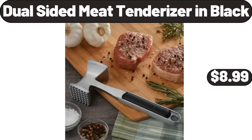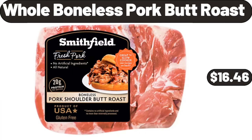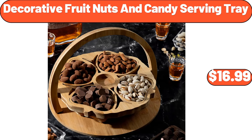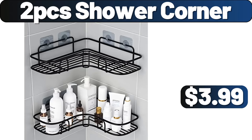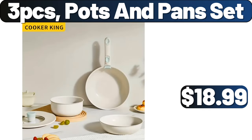Shelf Storage Baskets for Organizing, $21.99. Whole Boneless Pork Boot Roast, $16.46. Decorative Fruit Nuts and Candy Serving Tray, $16.99. 2-PCS Shower Corner, $3.99. Knitted Blanket, $12.99. 3-PCS Pots and Pans Set, $17.99.